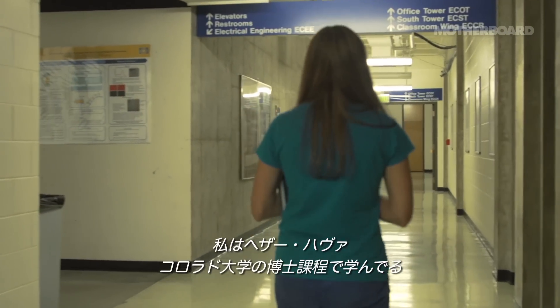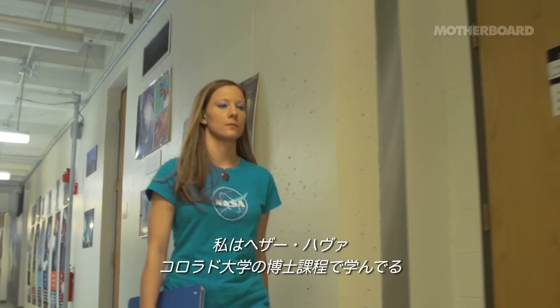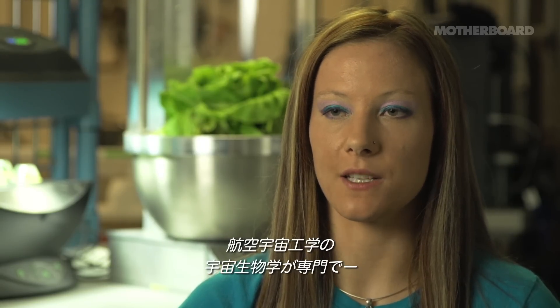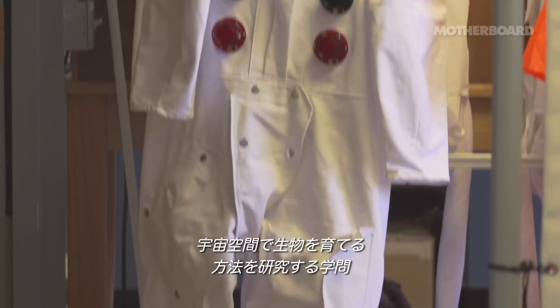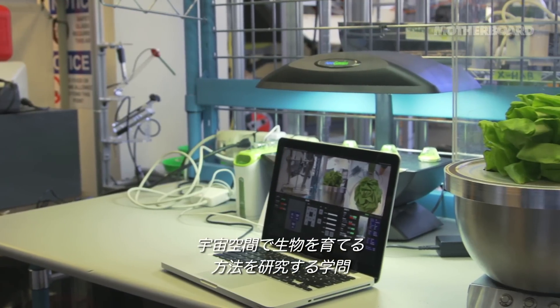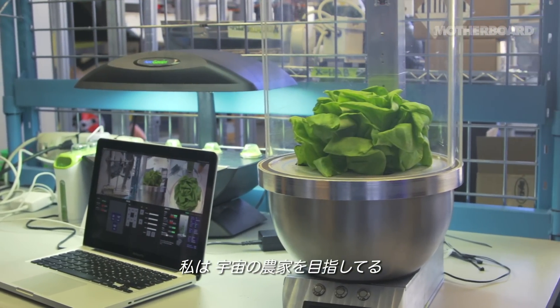My name is Heather Hava and I am a PhD student at the University of Colorado in Boulder. I study aerospace engineering sciences, specifically in the field of bioastronautics. We really go into the depths of how you take care of living things in the space environment. I would consider myself a space gardener or space farmer.